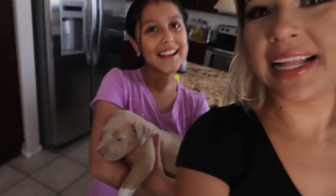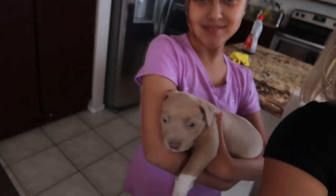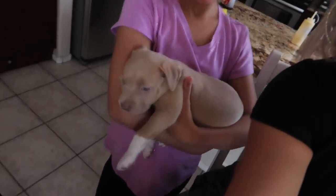Hi guys and welcome back to our channel! It's another beautiful day. Say hello to our newest member of the family — we got Miss Coco over here. Anyway, I'm going to bring you guys along today because we are going to be organizing my whole kitchen.